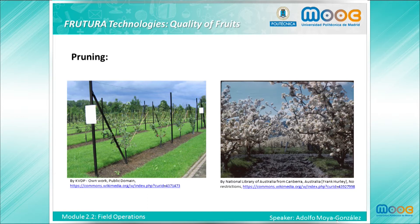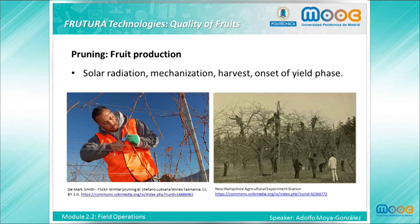Pruning will control the size for easier care in maintaining and picking fruit. It will also develop a strong limb structure, distribute sunlight evenly throughout the tree, and enable mechanization of several operations. Regarding fruit production, pruning will regulate fruit bearing by removing excess fruit wood, renew fruit wood to continue strong buds and flowers, and remove undesirable wood such as dead, broken, and crossing branches. Generally, the optimum time of year to prune fruit trees is the dormant season, between December and February for northern hemisphere countries.